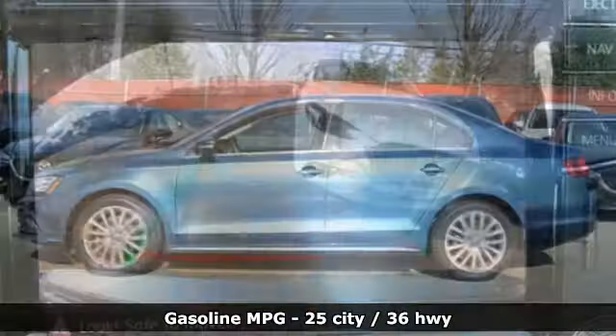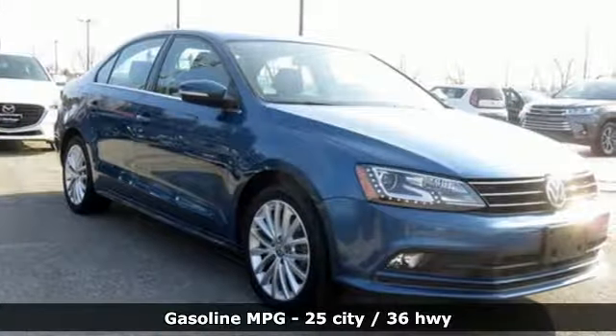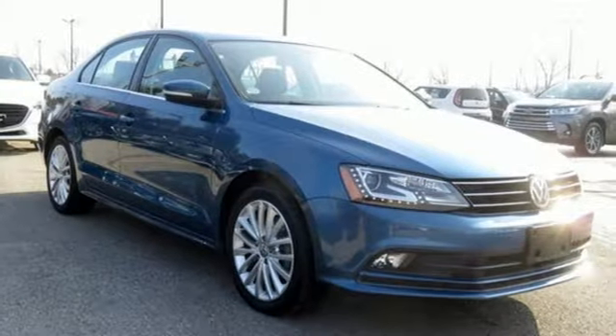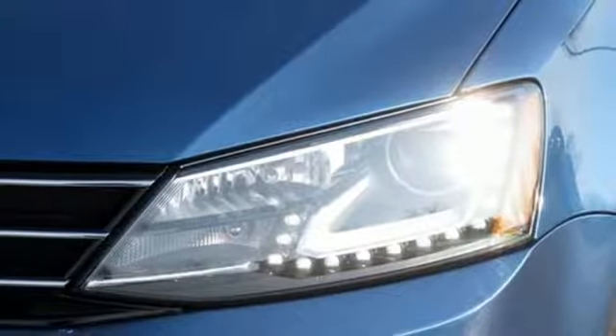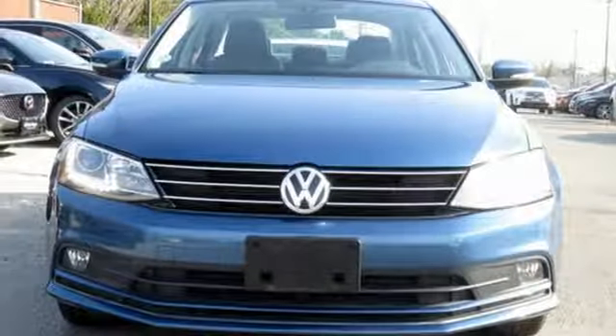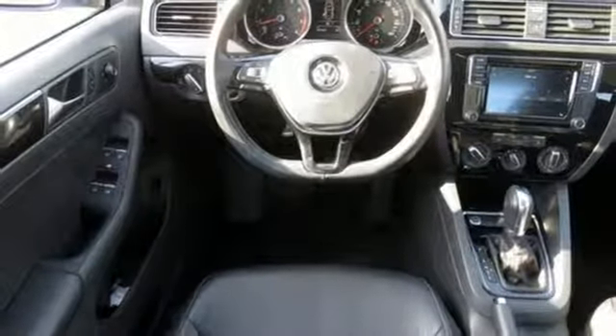Features include streaming audio, power heated mirrors, front heated bucket seats, doors and push button start proximity key, leather steering wheel, turbo inline 4 cylinder engine, power sliding and tilting sunroof, gas pressurized shocks and automatic transmission.